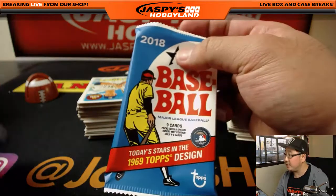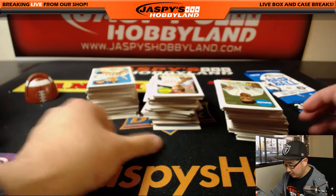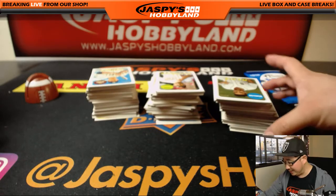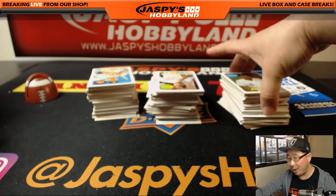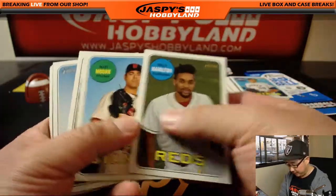Obviously this features the 1969 Topps design. All right, Mark, thanks for grabbing this personal box on jazbeeshobbyland.com. As most of you know, we rarely do personal boxes, so if you want to take advantage of this rare moment in Jaspi's history, take advantage of it now while supplies last. All right, here we go.